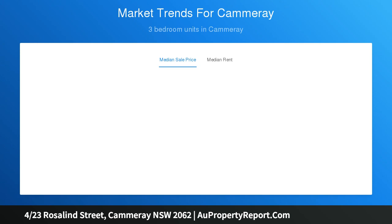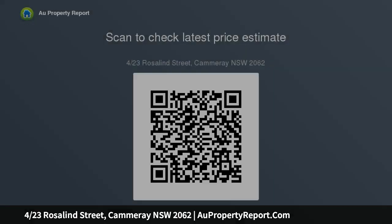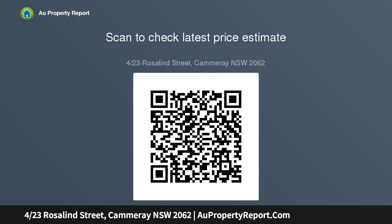Double bedroom with large window and ensuite bathroom. Open plan living and dining area with floor-to-ceiling windows. Near-new gas kitchen with ample storage. Sunny balcony extends from the living area, recently painted throughout with plantation shutters, single car space on title, stroll to Cammeray shops.